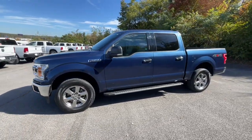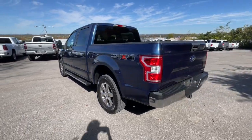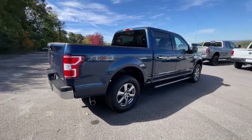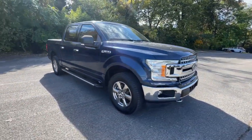You will be amazed by this 2018 Ford F-150. With less than 80,000 miles on the odometer, this vehicle provides excellent value. This rugged F-150 is ready for work, off-roading, or a little R&R.